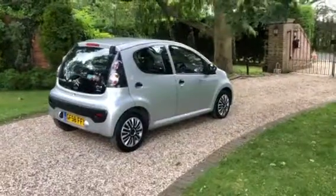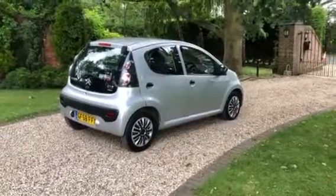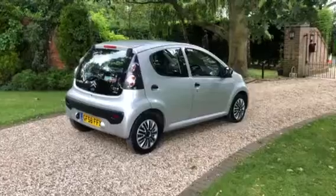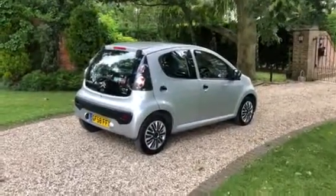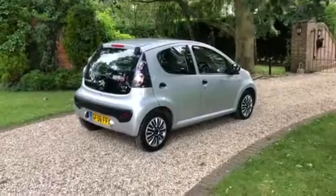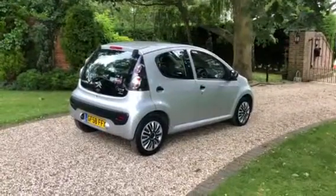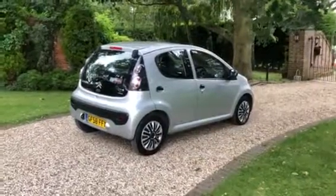So guys, there you go - another little walk round. I'm adding cars daily, so if you subscribe to my channel you should get all the new cars that are being listed. If you want to come and view, you can take it for a test drive. If you've got any questions, please feel free to get in contact. Thanks for watching the video, I hope you enjoyed it. Bye.